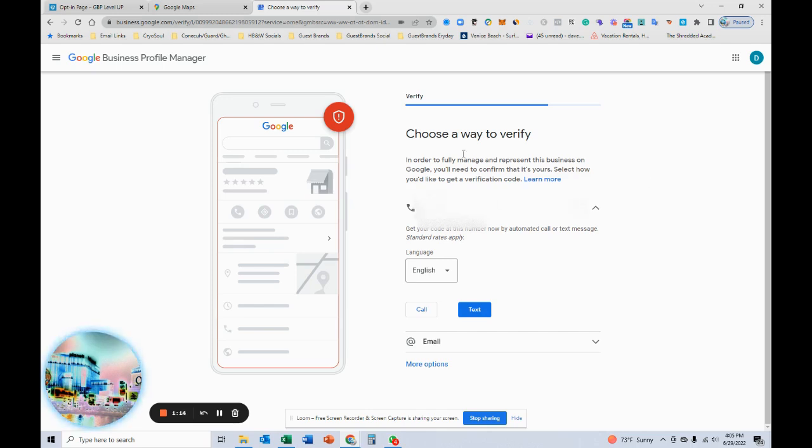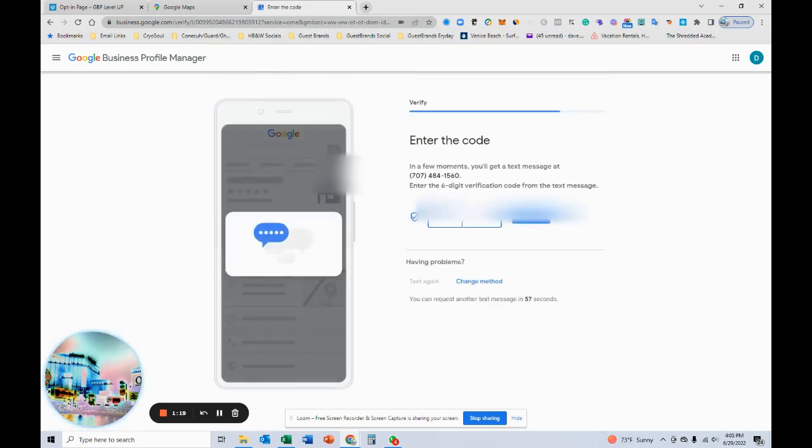It takes three to five days, but it looks like I'm able to verify by text, so we should be good to go just by entering this.